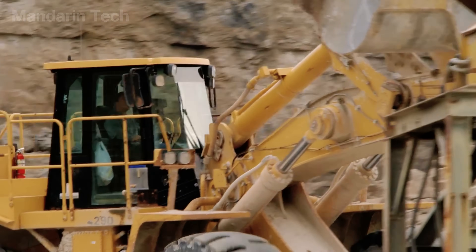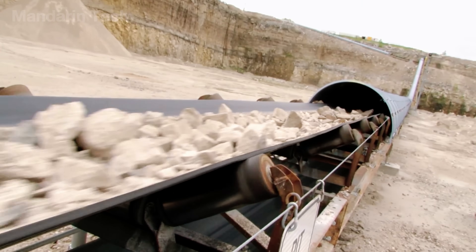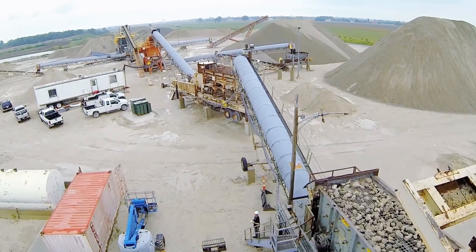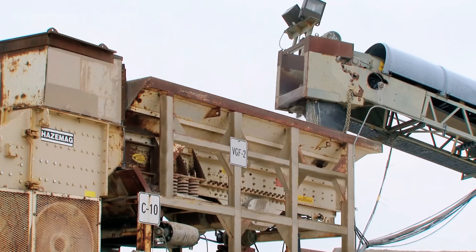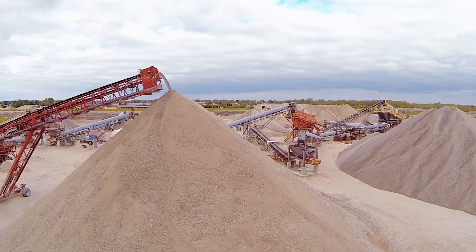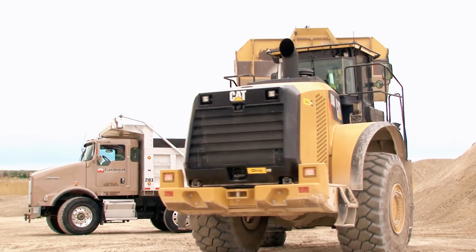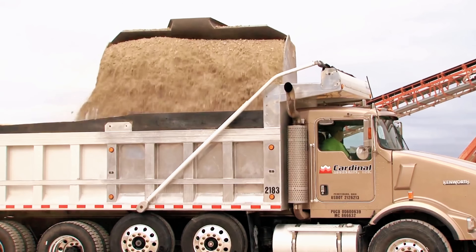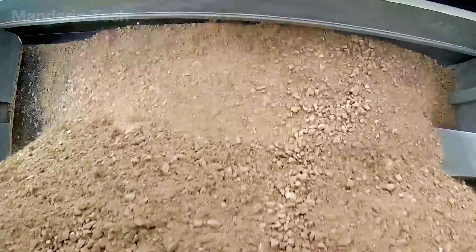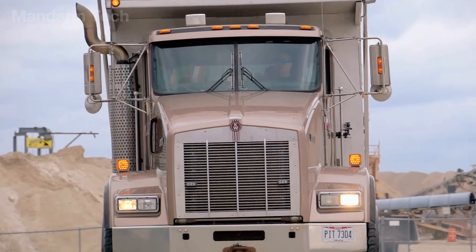Once the massive rock formations have been blasted into thousands of smaller pieces, the heavy excavators move in. With each scoop, they gather the gold-bearing ore and load it onto long conveyor systems running along the edge of the mine. These systems are built for continuous operation, moving the ore smoothly and efficiently from the blast zone to a temporary stockpile with almost no downtime. The entire process is closely monitored to maximize speed and minimize loss. From there, the sorted ore piles are loaded onto gigantic haul trucks, each capable of carrying dozens of tons in a single trip, transporting the ore to the processing plant.